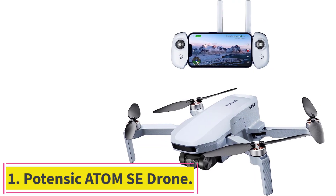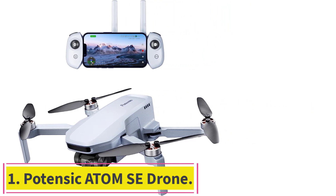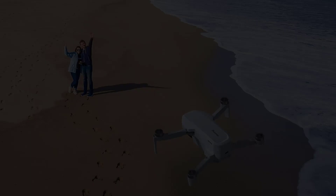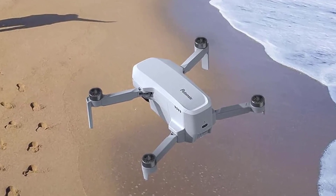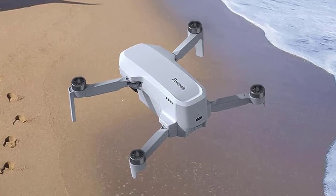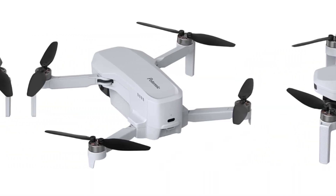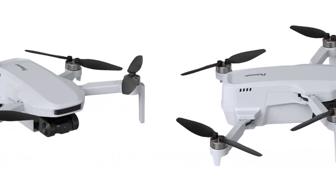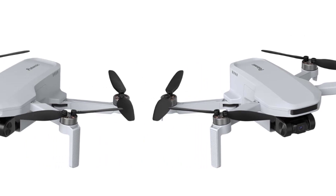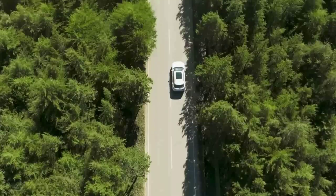Starting at number 1: the Potencek Atom SE Drone. The Potencek Atom SE folds down to just 3.5 x 5.6 x 2.3 inches and weighs less than the FAA's registration limit of 250 grams. Those numbers make it one of the lightest and most compact drones we've ever tested. Like the DJI Mini 3 Pro, the Atom SE features built-in wind resistance that can keep the craft steady in gusts up to 38 kilometers per hour.